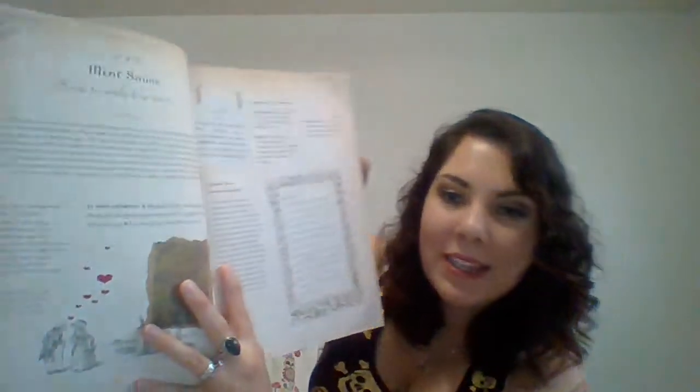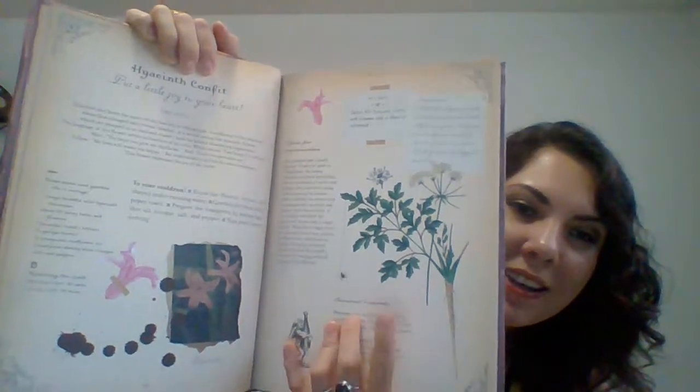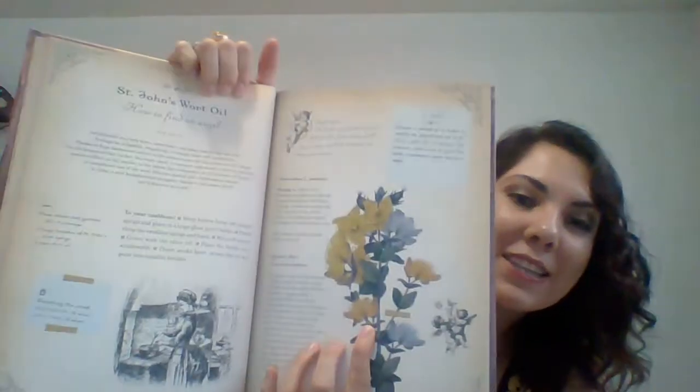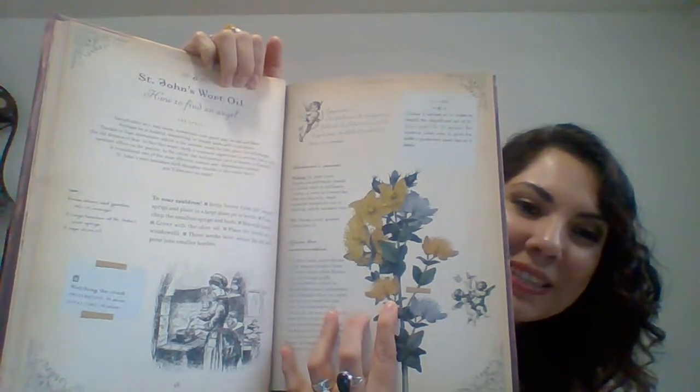There's a recipe for mint sauce and its title is 'How to Make Him Wait.' There's also one for instant coffee called 'Put a Little Joy in Your Heart.' As you can see, it's made to look very much like a book of shadows — a very vintage book of shadows — with beautiful images of flowers and plants. There's one for St. John's Wort titled 'How to Find an Angel,' with a lot of vintage imagery. And here's one of my favorite images in the book — for a poppy brioche, titled 'Live in a Moment of Scarlet Passion.' Absolutely gorgeous.